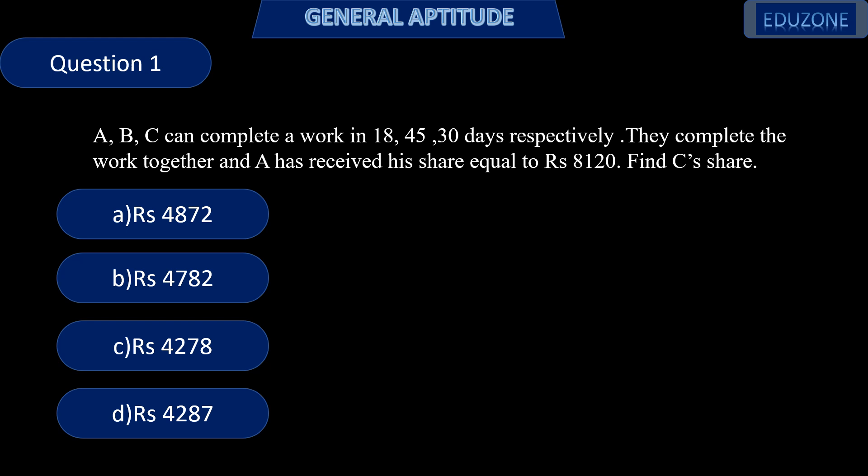Hello everyone, this is a session on General Aptitude. Let's start with the first question. A, B, C can complete a work in 18, 45, 30 days respectively. They complete the work together and A has received his share equal to Rs. 8120. Find C's share.